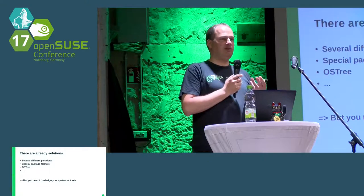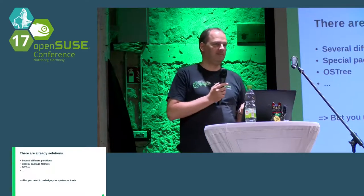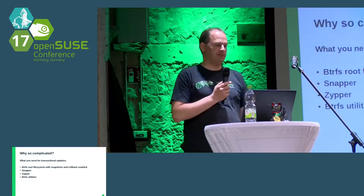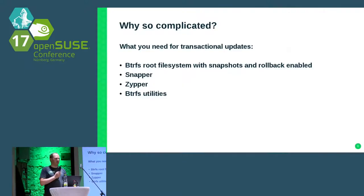Why should I, in userland, do all the work that BtrFS can already do? Why emulate copy-on-write in userland when there is BtrFS to do it? We have BtrFS as the root filesystem, we have snapshots with rollback enabled, we have Snapper, we have Zypper, we have BtrFS utilities — that's all you need. You don't need any fancy new stuff. Whatever openSUSE Tumbleweed or SLES 12 brings already has everything you need.